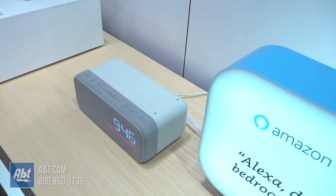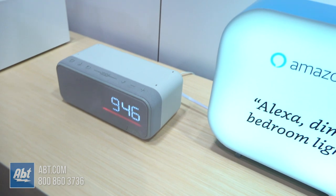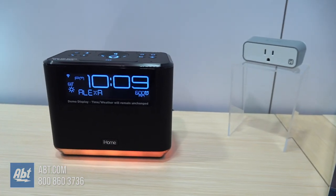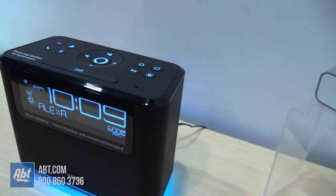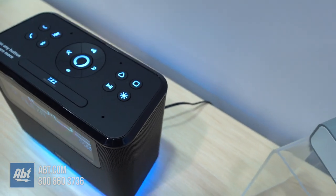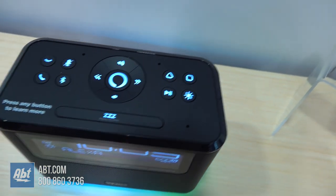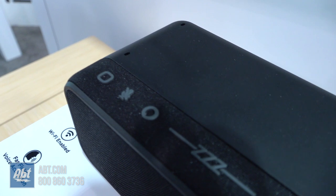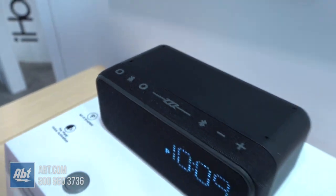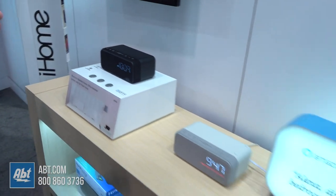They have an LED screen in the front that tells you the time, the weather, and the date, and it'll tell you when your alarm is set — as you can see, it's set at 6 a.m. They also have programmable smart buttons: connect it with a smart plug, press the button, and it'll turn on a light or your favorite music station.